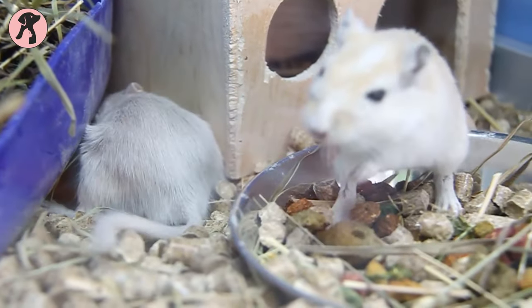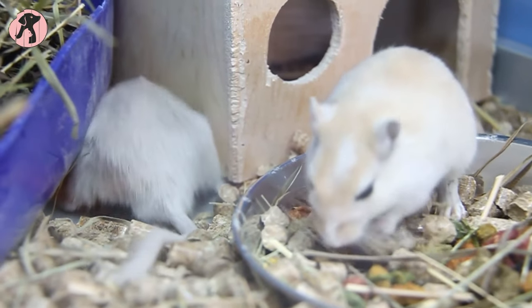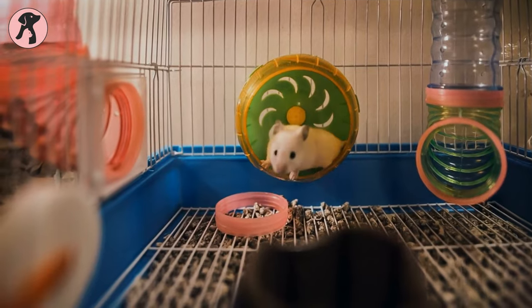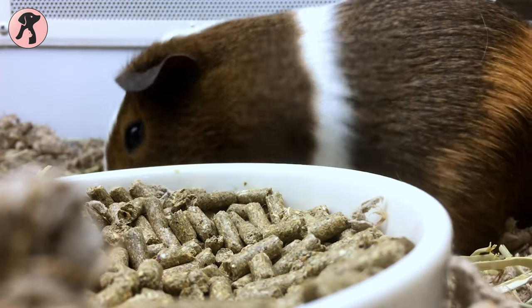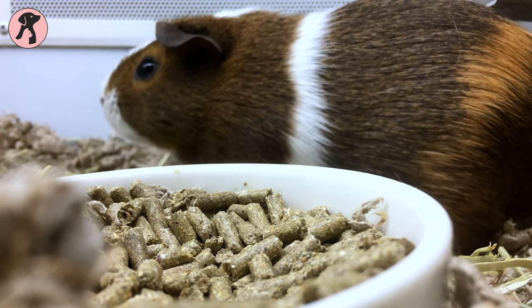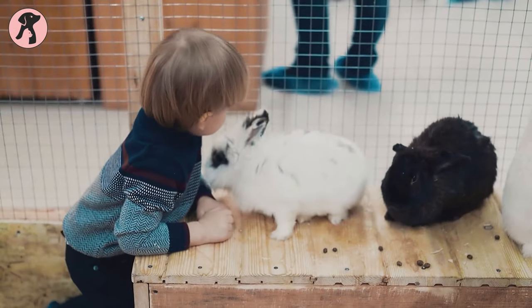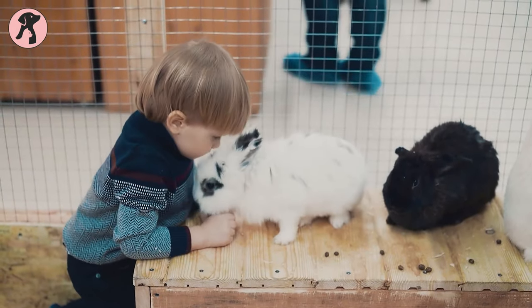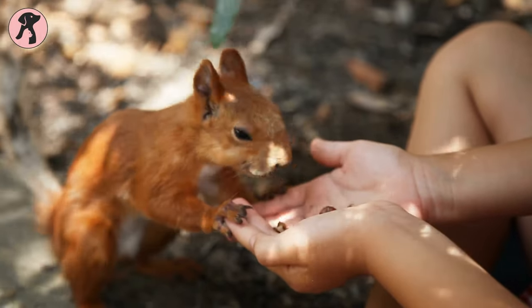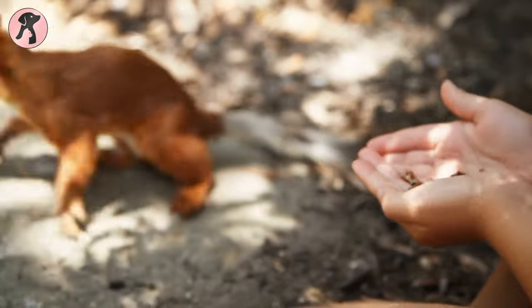Rodents are social, intelligent, and entertaining animals that bond very closely with their owners. We'll look at their lifespan, appropriate housing, nutrition, and other important factors to consider before adopting one of these small critters. If you're looking for a cute, cuddly pet that doesn't require a huge time commitment or complicated care, stick around to learn why rodents might be the perfect low-maintenance addition to your family.